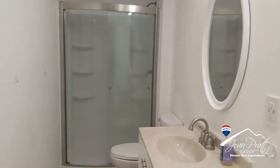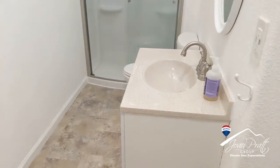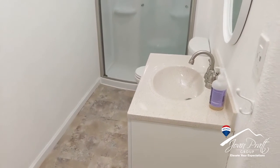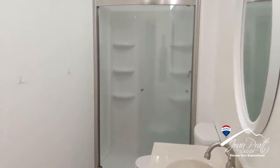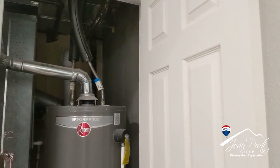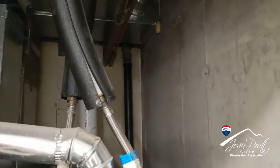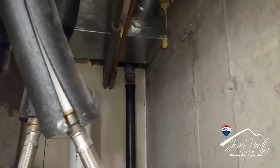This is the guest bathroom. There's also a newer water heater. There's also a radon mitigation system — if you zoom behind that water heater, it's the white pipe there.